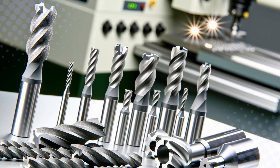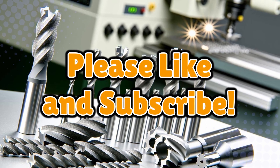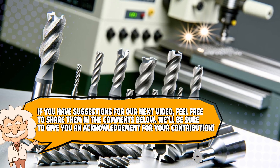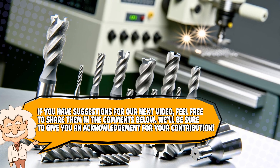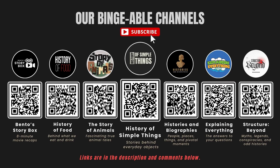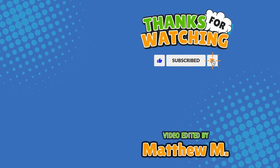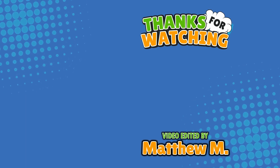If you learned something new about one of the toughest materials on earth, don't forget to like, subscribe, and maybe in the future we'll invent something tougher. Also, if you have suggestions for our next video, feel free to share them in the comments below — we'll be sure to give you an acknowledgement for your contribution. If you enjoyed this video, please check out our other bingeable channels. Thank you for tuning in and join us next time here on the channel that answers all the why, what, who, where, and how questions you've always wondered about. Here on Explaining Everything.